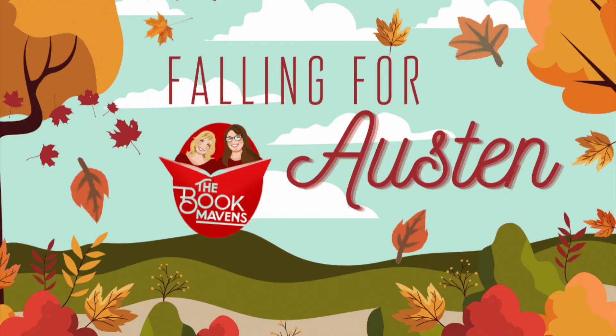Welcome back. We're the Book Mavens. I'm Amanda, she's Rachel, and you're joining us for our Falling for Austen project, as we read our way through the six completed works of Jane Austen to determine: do you really need to read them, or can you just watch the movie?